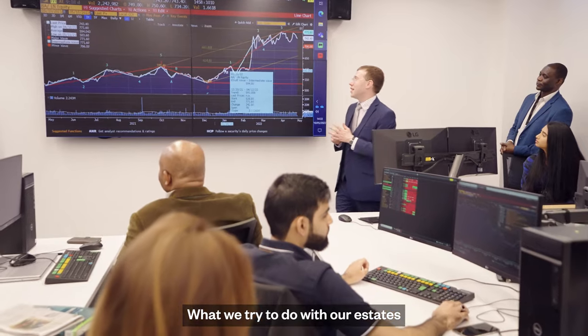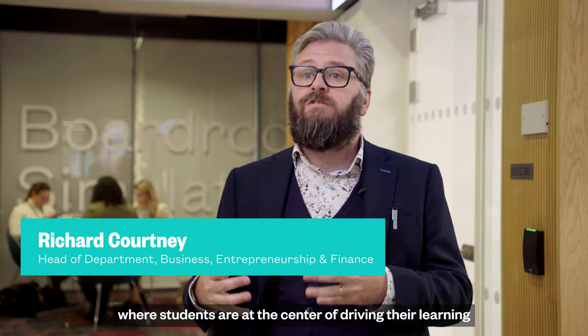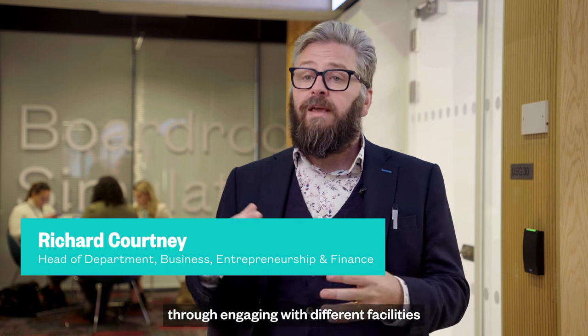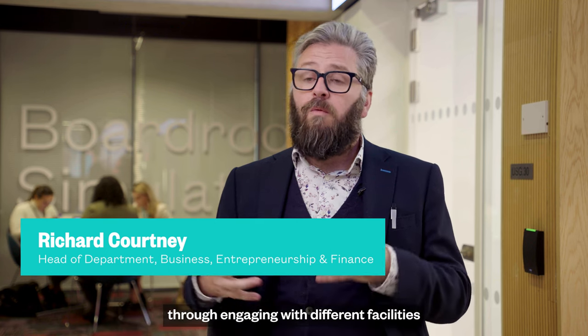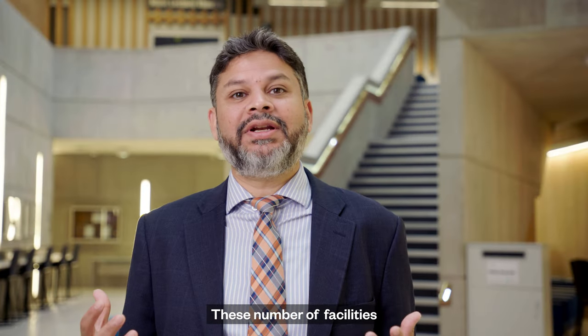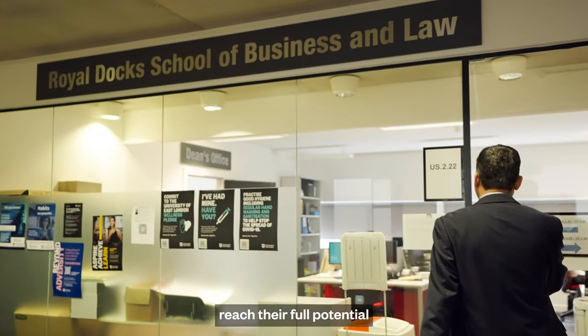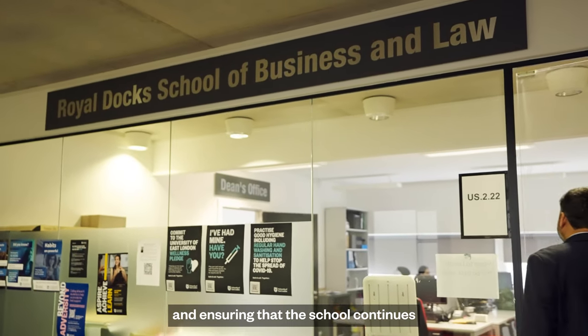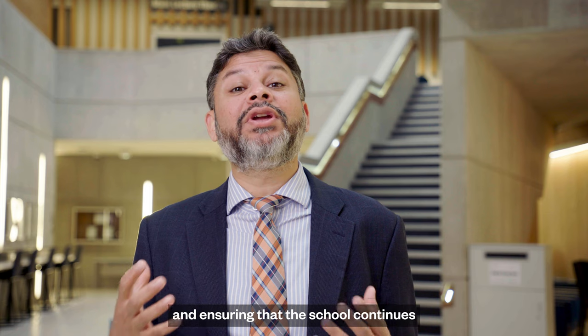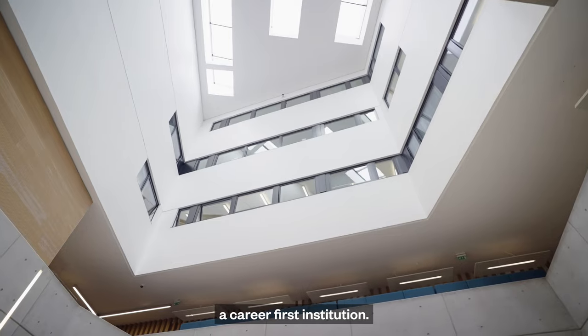What we try to do with various states is to create an active learning environment where students are at the centre of driving their learning through engaging with different facilities and with different learning materials. These facilities will go a long way in helping our students reach their full potential and assuring that the school continues on its exciting journey of becoming a career-first institution.